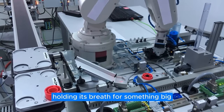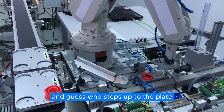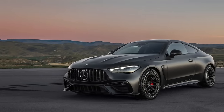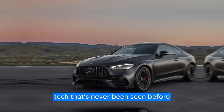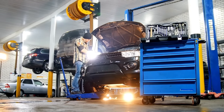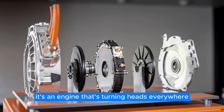Picture the entire car world holding its breath for something big. Everyone's been craving a revolution, and guess who steps up to the plate? Yup, it's Mercedes-Benz. They've unleashed a groundbreaking engine tech that's never been seen before. It's like they've pulled a rabbit out of a hat, except instead of a rabbit, it's an engine that's turning heads everywhere.